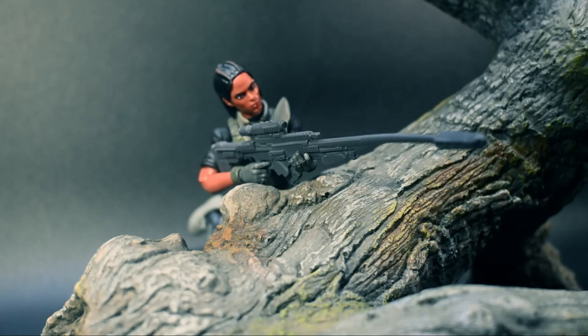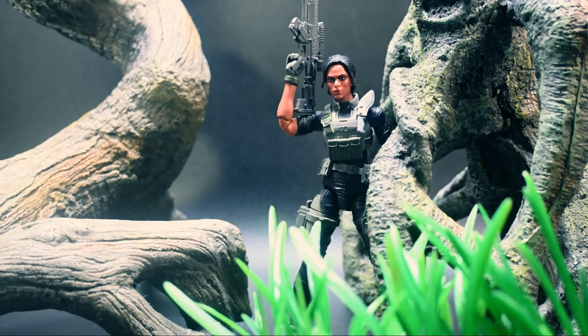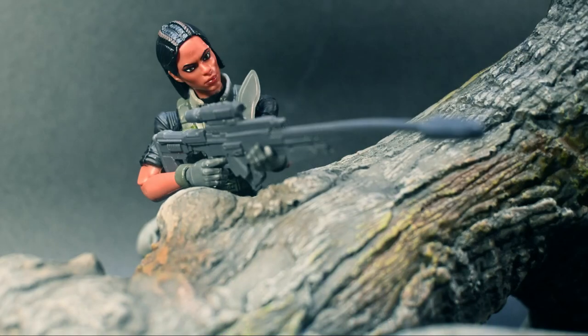Jody is a standout in the G.I. Joe classified series with premium detailing and articulation. This figure is perfect for creating dynamic dioramas. Some poses may require additional support, but the possibilities are endless.